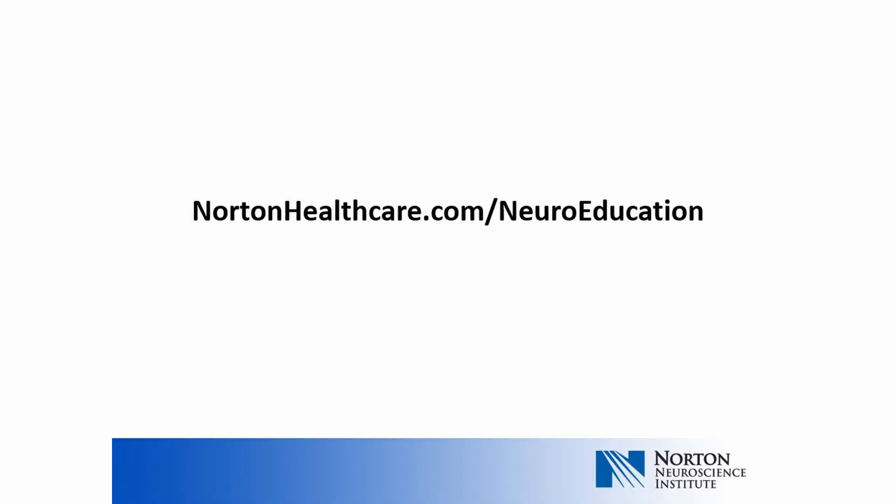Hello, my name is Dr. Geeta Ganesh, a neurologist and multiple sclerosis specialist at the Norton Neuroscience Institute-Hussing Family Multiple Sclerosis Center. Today, we are going to discuss bladder issues and multiple sclerosis. This presentation is part of a three-part series on the topic of urinary symptoms and multiple sclerosis. To find more videos in the series, go to NortonHealthcare.com/neuroeducation.